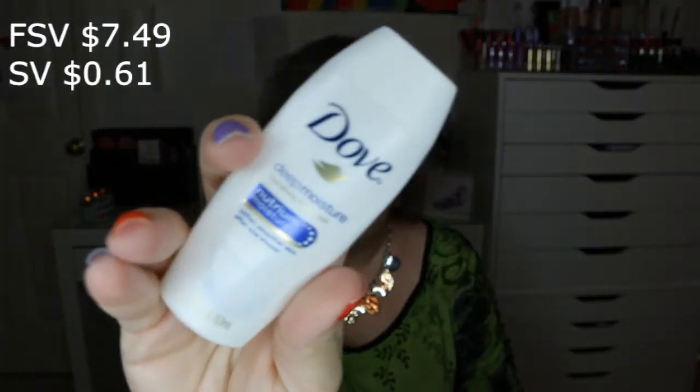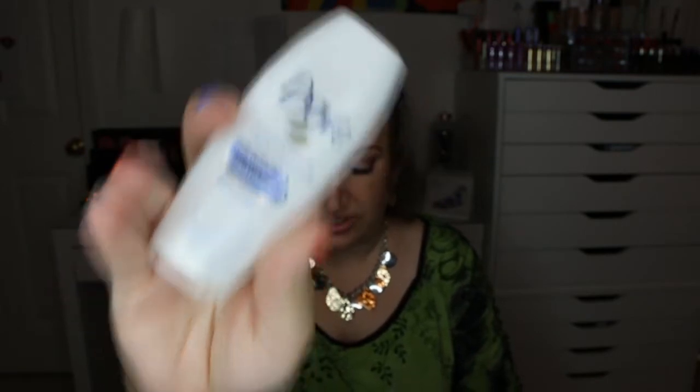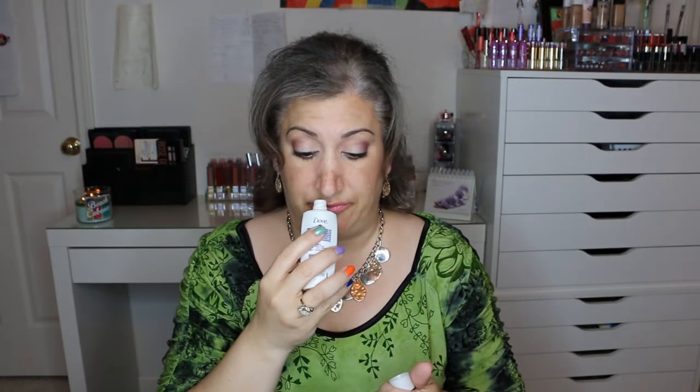Also from the Walmart Beauty Box was the Dove Deep Moisture Nourishing Body Wash. The sample was 1.8 fluid ounces and the full size is 22 ounces. I would repurchase this — it had a very nice soft, clean smell and almost a lotion or cream texture that lathered up really well. It left my skin nice and soft, so I definitely liked it a lot.